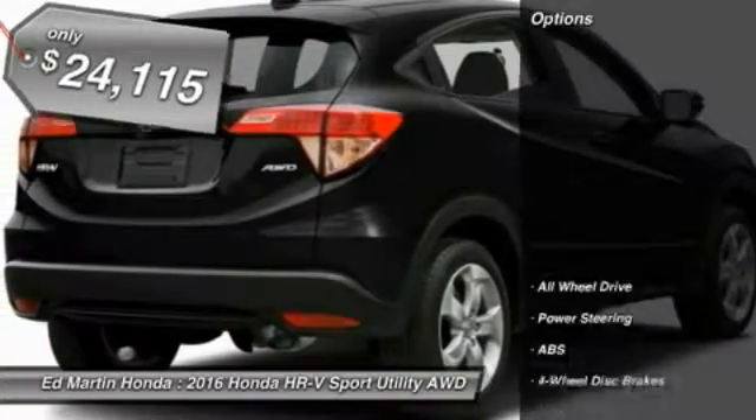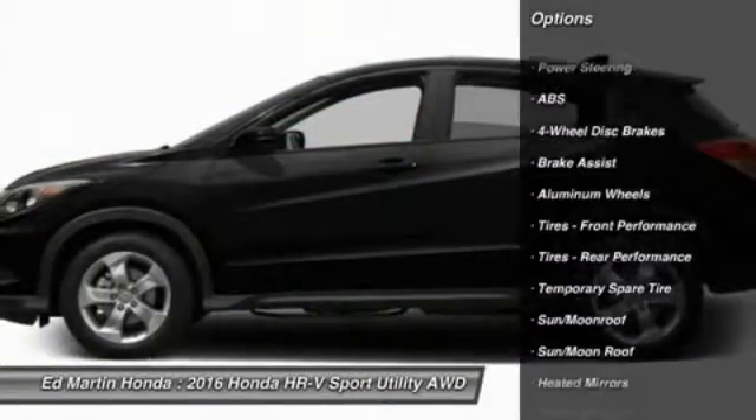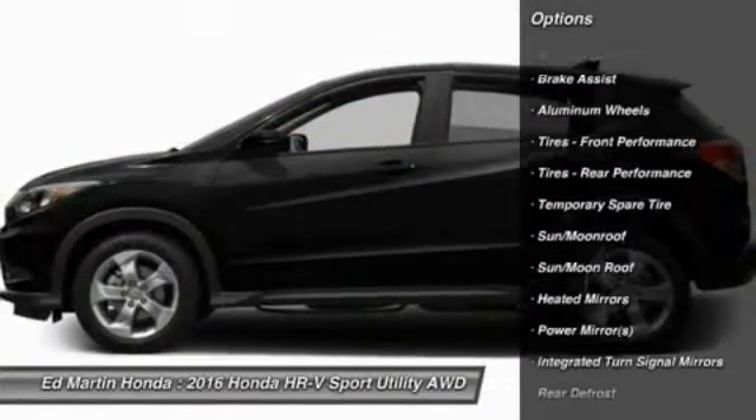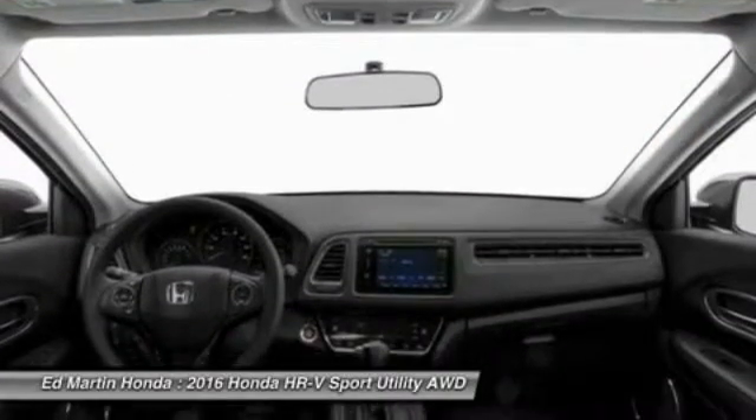Here are some of this vehicle's great options: anti-lock braking system, steering wheel audio controls, keyless entry, all-wheel drive, moonroof, Bluetooth, adjustable steering wheel, power steering, aluminum wheels, and keyless start.